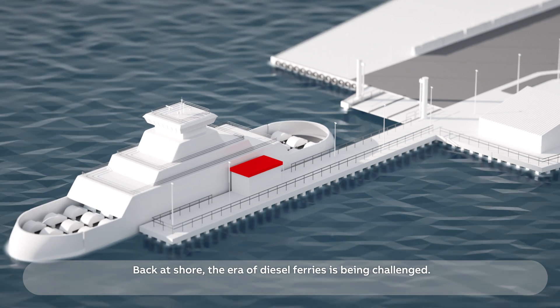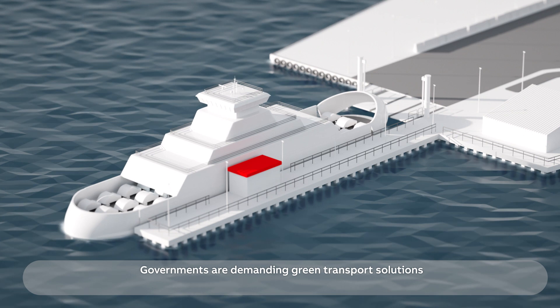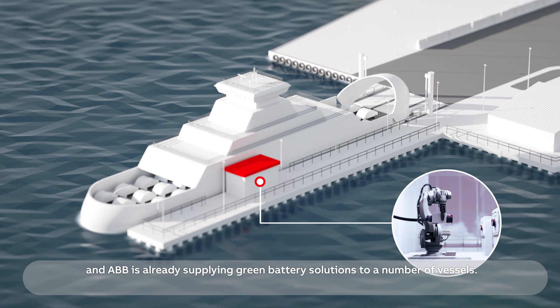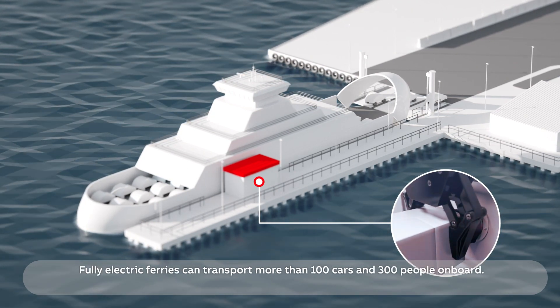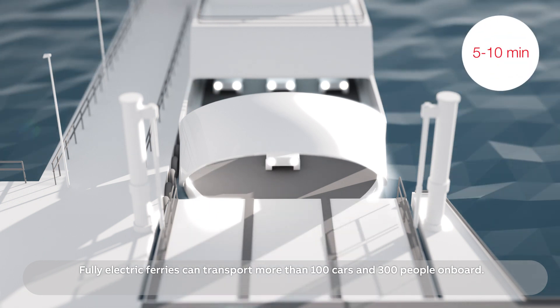Back at shore, the era of diesel ferries is being challenged. Governments are demanding green transport solutions, and ABB is already supplying green battery solutions to a number of vessels. Fully electric ferries can transport more than 100 cars and 300 people on board.